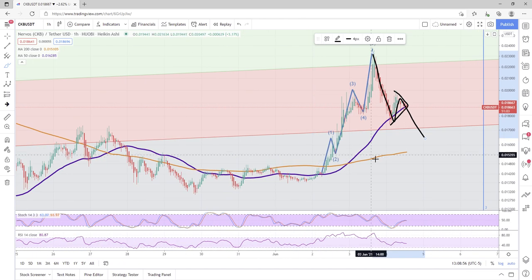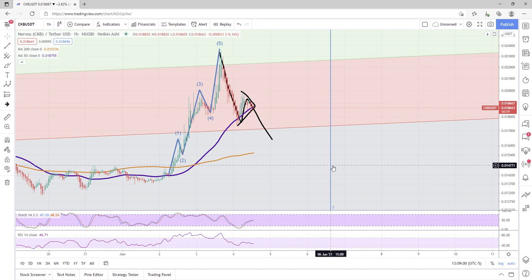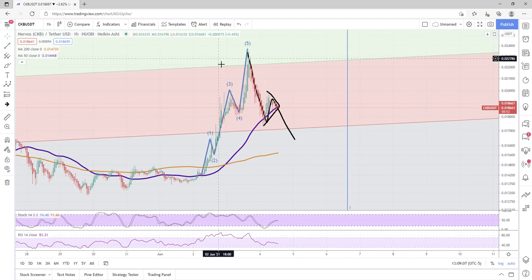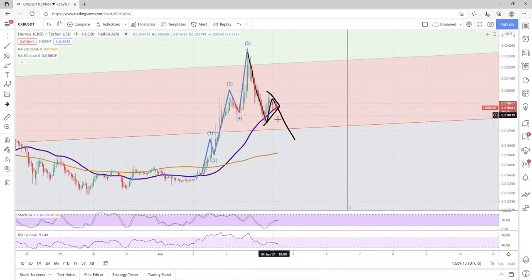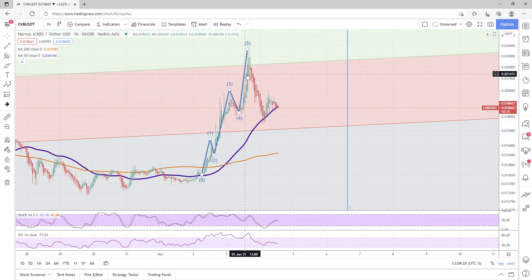We are getting close, folks, to this Fibonacci time zone — June 6th, about 3 p.m. Central Time. Keep in mind how Elliott Wave Theory works. Bear with me one second, and I will show you that things might not look as bad as they seem.